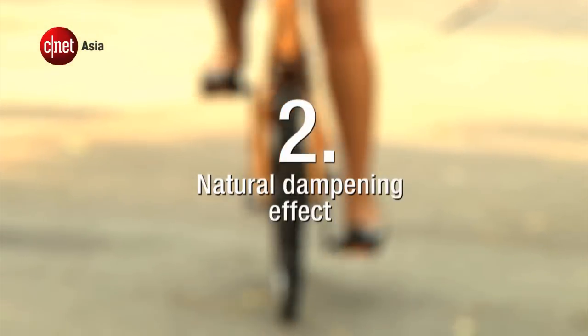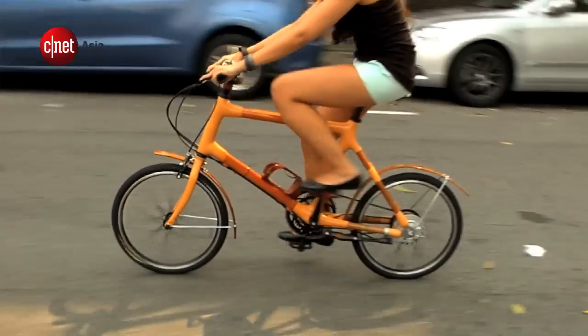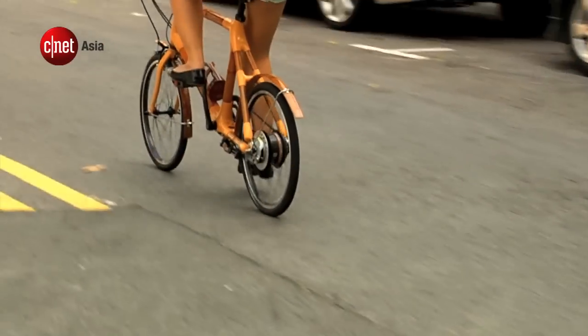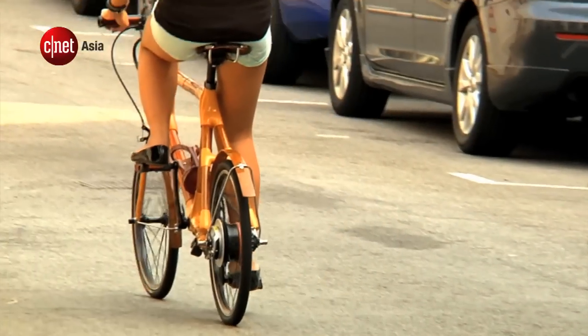Number 2. The honeycomb-like fibers in bamboo are supposed to provide a natural dampening effect, especially when riding over little pebbles on the roads. The ride really did feel considerably smoother than on a hybrid bike.